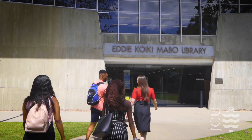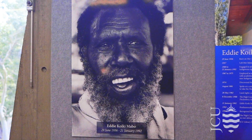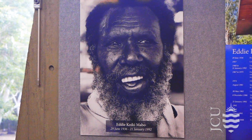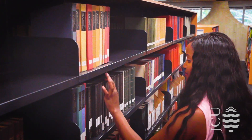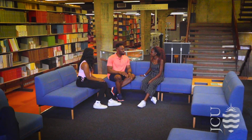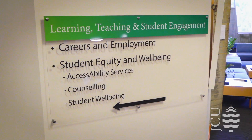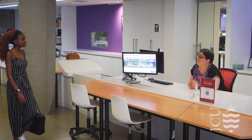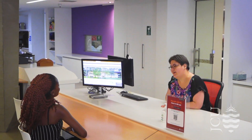Next stop on the tour is the Eddie Koiki Marlborough Library, named after the Indigenous Australian who campaigned for land rights in the 90s. There are plenty of study spaces from shared open areas to quiet nooks. The Student Learning and Wellbeing Services are located inside the library. It's great to know what services are available if you ever need them.